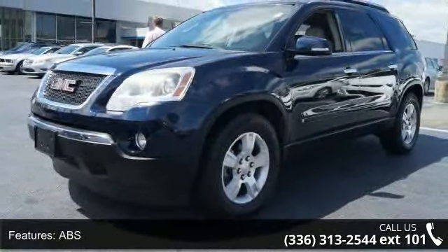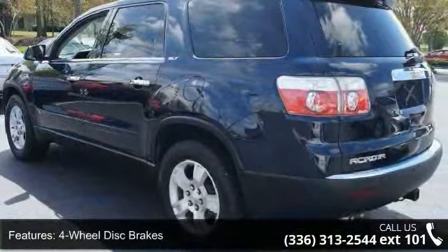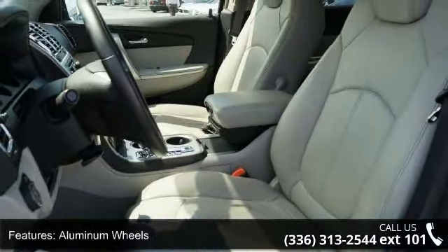Enjoy these notable features: front-wheel drive, power steering, ABS, four-wheel disc brakes, aluminum wheels, rear spoiler, automatic headlights, fog lamps, privacy glass, and MP3 player.